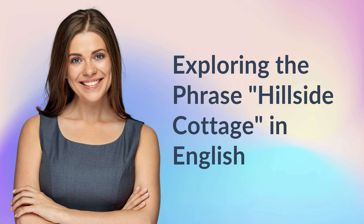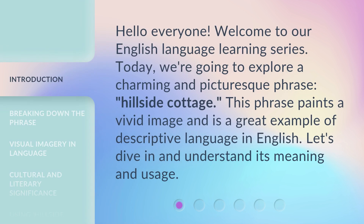Exploring the phrase 'Hillside Cottage' in English. Hello everyone, welcome to our English language learning series. Today, we're going to explore a charming and picturesque phrase: Hillside Cottage. This phrase paints a vivid image and is a great example of descriptive language in English. Let's dive in and understand its meaning and usage.